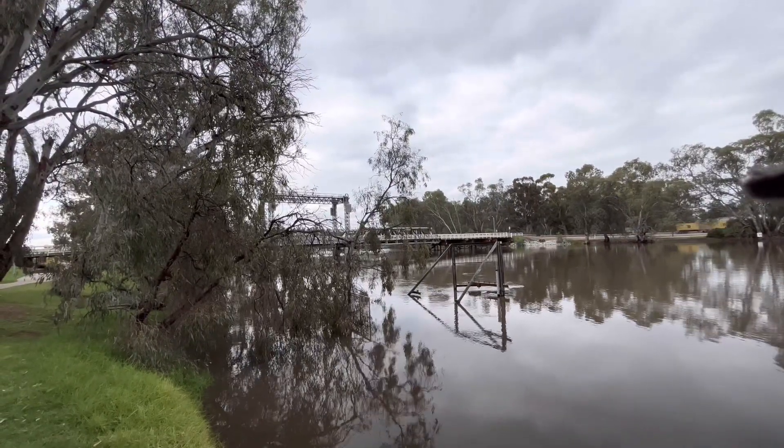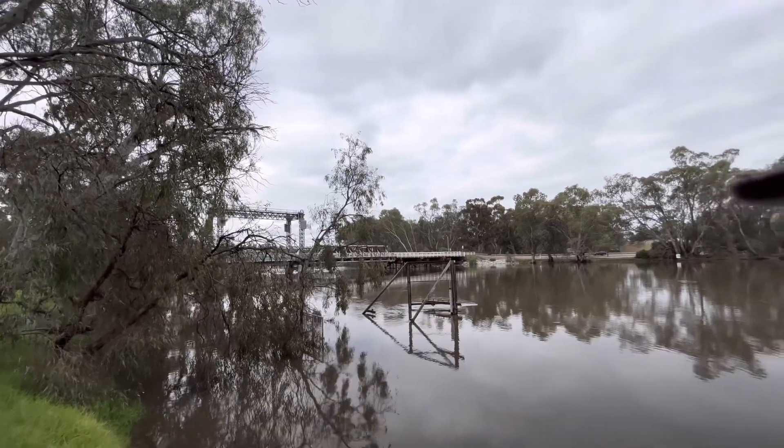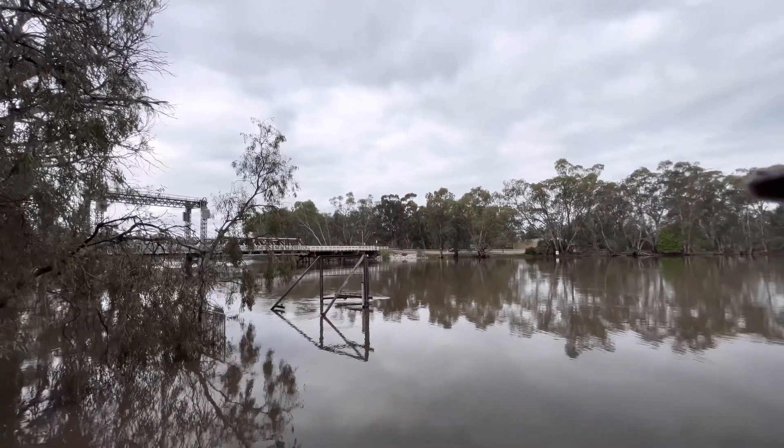There's that bridge again. Some people walking across it. She's chuggling along.